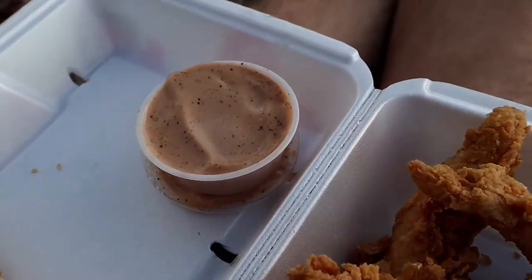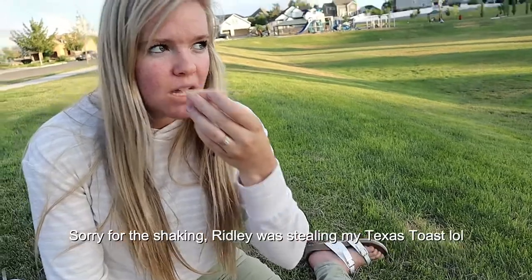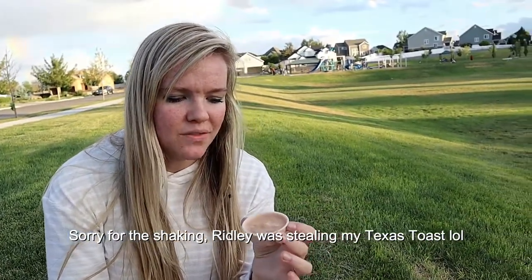A fun thing about Raising Cane's is the sauce — they don't do ranch, they don't do barbecue, they don't do anything else. It's literally just straight cane sauce. We're going to have Taylor try it. I love chicken tenders and I already have some favorite places, so there are some tough competitors to compare this to. They also don't give you ranch, which is my favorite thing to dip chicken tenders in. They only have this cane sauce, which smells pretty good — kind of like a spicy fry sauce, to be honest. Kind of tough to compare since I don't have my classic ranch, but we'll see how it is.